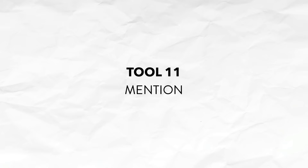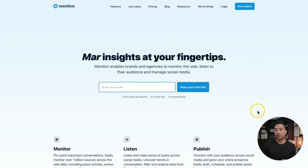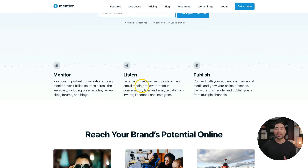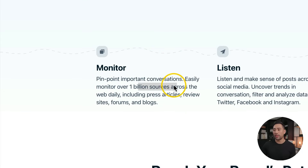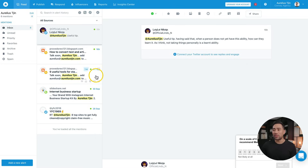Next up, want to get alerts of any mentions of your brand or business? Well, there's a tool called Mention. You may be thinking, is this the same as Google Alerts? Well, it's not, because it can track and monitor over 1 billion sources across the web, from press releases, review sites, forums, and blogs. The backend of Mention looks kind of like an email inbox. I've added a new alert for anyone that mentions Aurelius Chen or my brand name, and it found a reply to a recent tweet of mine. By using Mention, you can consolidate all these alerts of brand mentions in one location.